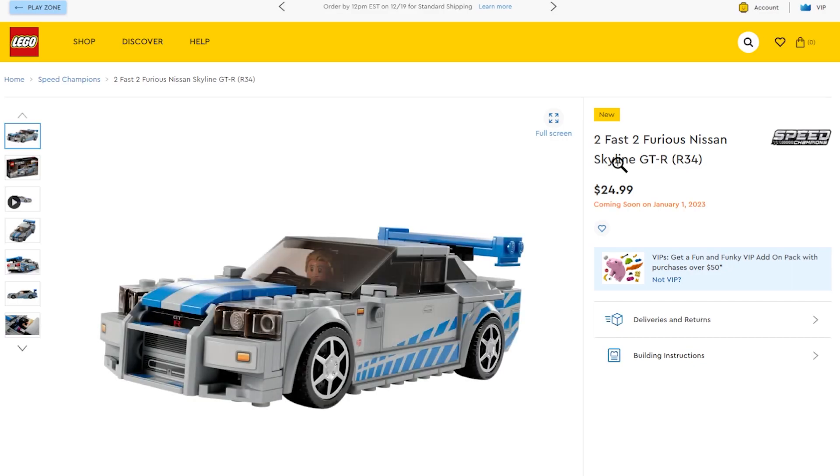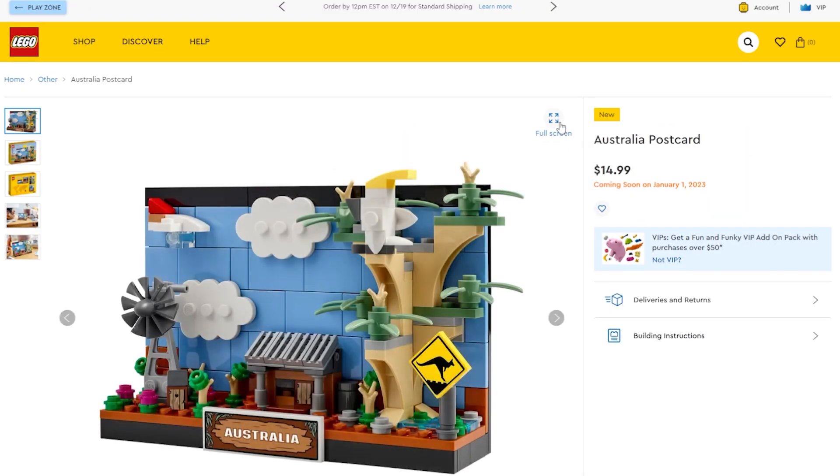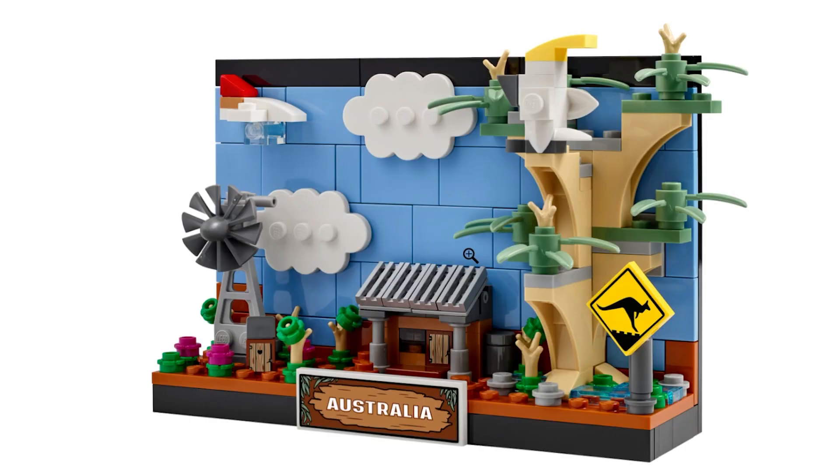This one I've got to get — it's the Too Fast Too Furious Speed Champions set, the Skyline GTR, and it comes with a Paul Walker minifigure. There's also an Australia postcard set — a windmill and a shack — and I think Australians were pretty upset about that representation. It's probably the worst postcard out of all of them.